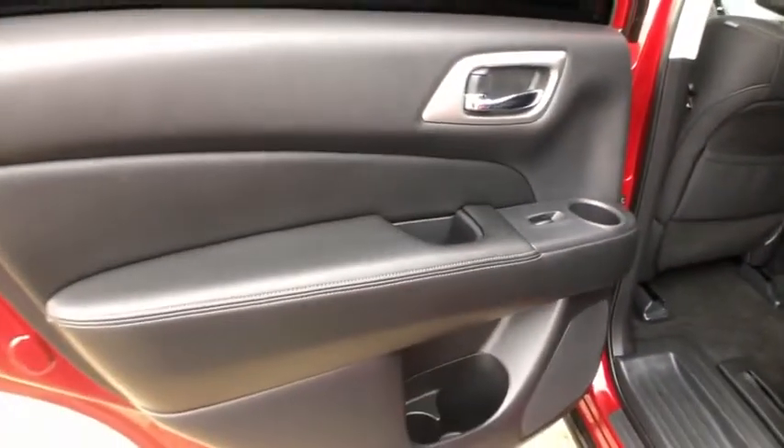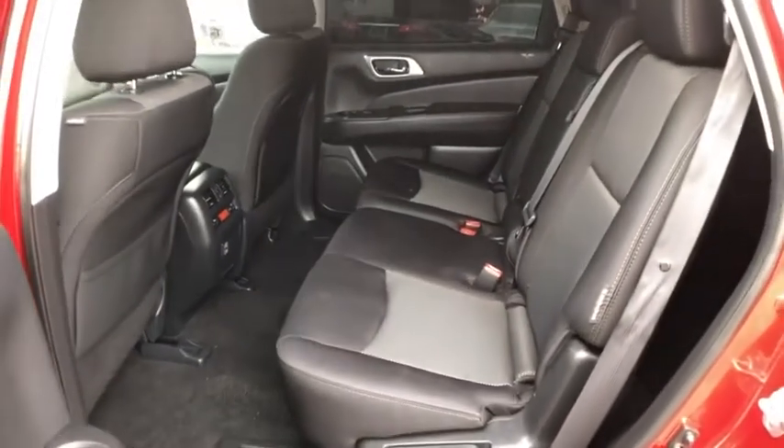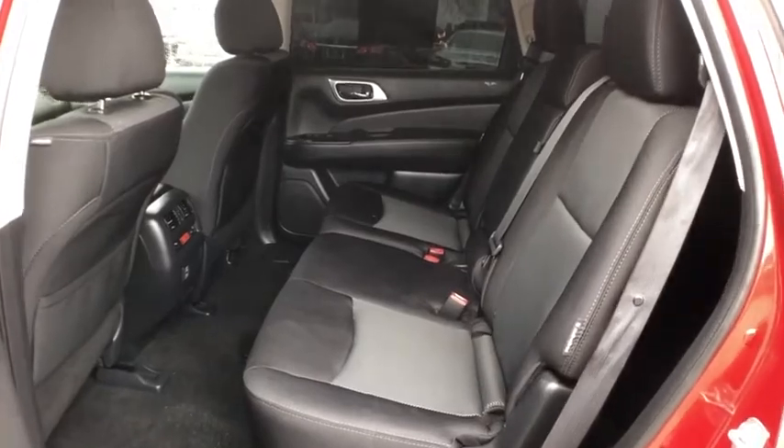Electronic stability control, trip computer, panic alarm, brake assist, overhead console, tachometer, remote keyless entry, front reading lamps, rear window wiper, front bucket seats.